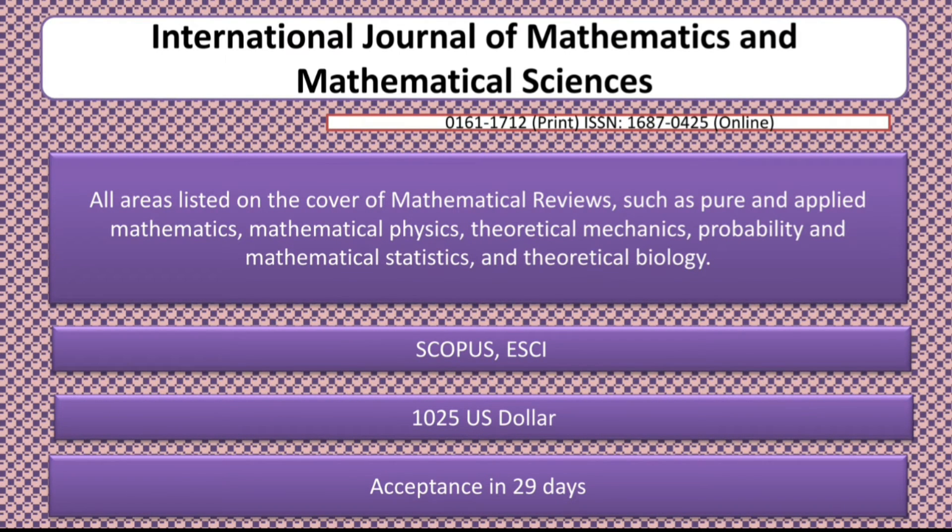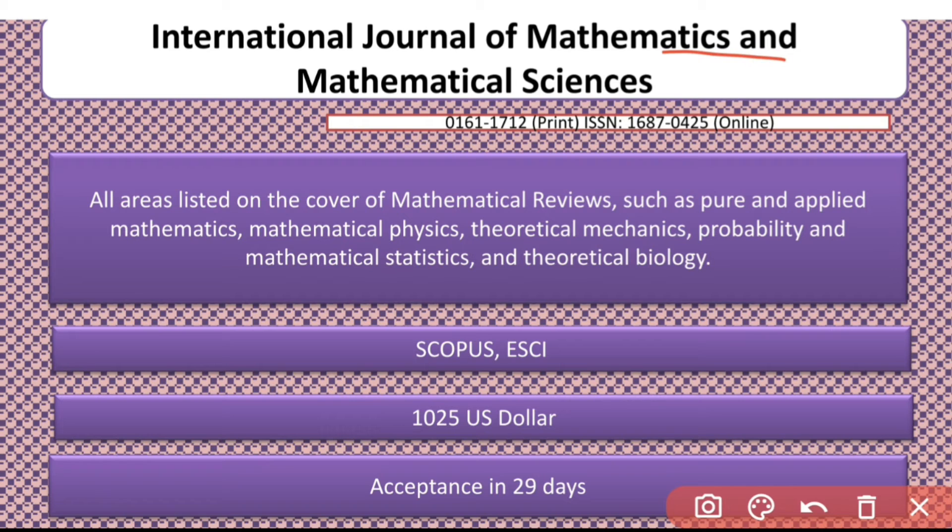The next journal is the International Journal of Mathematics and Mathematical Sciences. It covers all areas related to Mathematical Reviews, including pure and applied mathematics, Mathematical Physics, Theoretical Mechanics, and Theoretical Biology. It is indexed in Scopus and ESCI. However, it is a paid journal, but the acceptance rate is very fast — within 29 days.